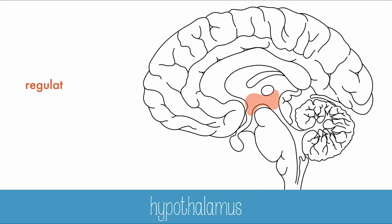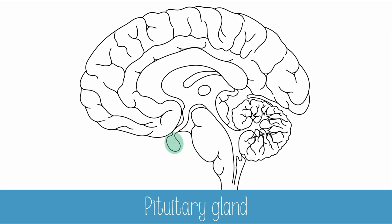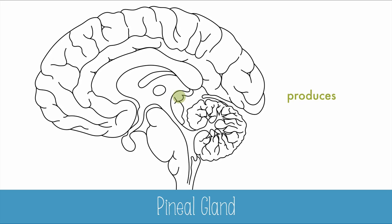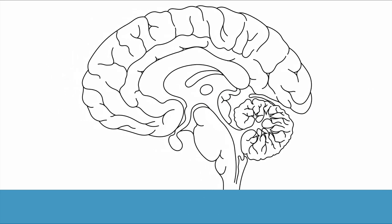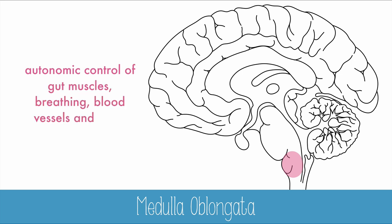The hypothalamus regulates hormones via the pituitary gland and regulates body temperature. The pituitary gland releases hormones synthesized by the hypothalamus and hormones that regulate many body functions. The pineal gland produces and regulates melatonin, which is an important sleep hormone. And the medulla oblongata is used in autonomic control of gut muscle, breathing, blood vessels, and heart muscle.